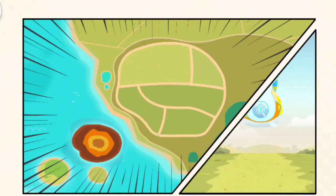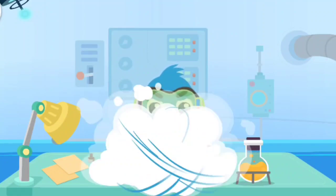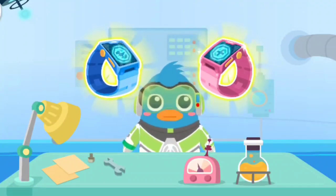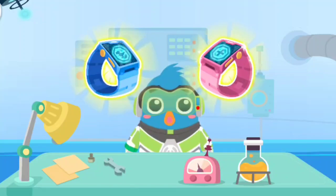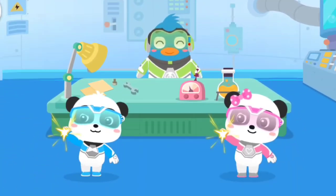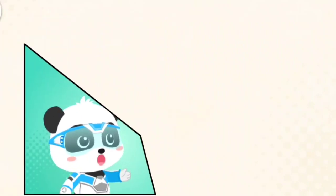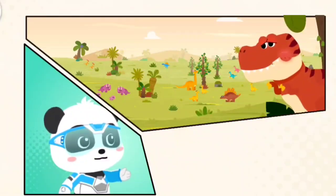Prepare to land! Completed successfully! This is my latest invention, magic watch! Let's give it a try! Let's use the magic watch to help the dinosaurs on this planet!